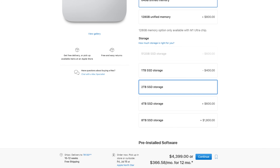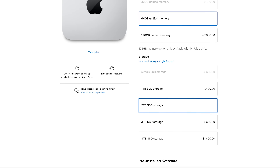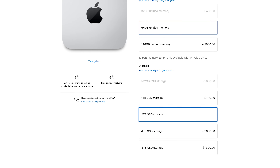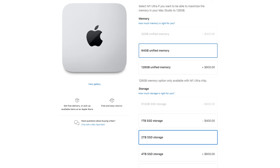Get the M1 Ultra with the base 64 gigabytes of RAM and upgrade the SSD to two terabytes if you can swing it. That brings you to $4,400, which is definitely an eye-watering amount of money. But if you consider how powerful the Mac Studio is for video editing, I think you're going to be really happy with your investment.